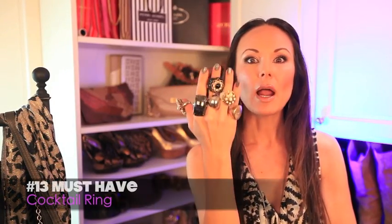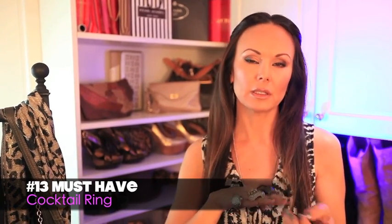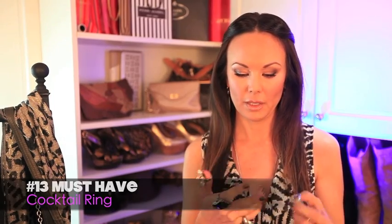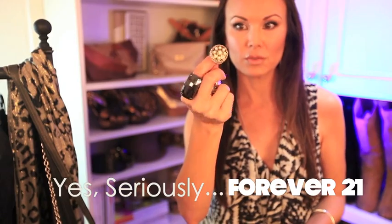Number thirteen — a right-hand cocktail ring. This says so much about a girl. You're not going to wear all of these at once, but I just wanted to show you that most of these I get at Forever 21. If you really dig, look how beautiful — $5, $4. It's actually like a weapon — that's another good thing about a great cocktail ring. It serves a dual purpose!